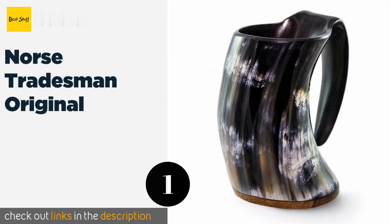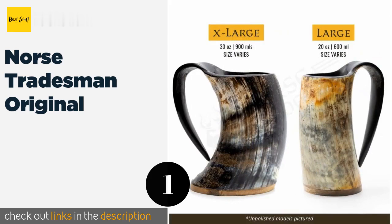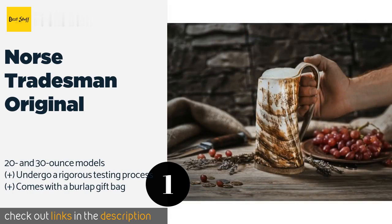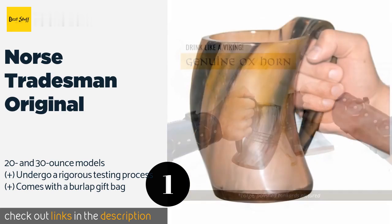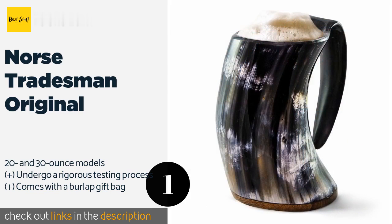The first product on our list is the Norse Tradesman Original, available in natural and highly polished finishes with optional Scandinavian etchings. The Norse Tradesman Original is about as authentically Viking as anything out there. It's fitted with a high-quality rosewood base using a durable, food-safe epoxy. This product is available on Amazon for $47.